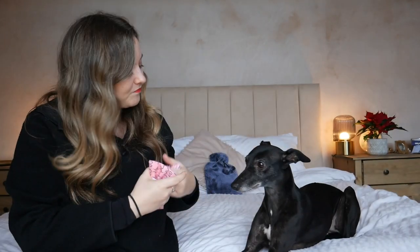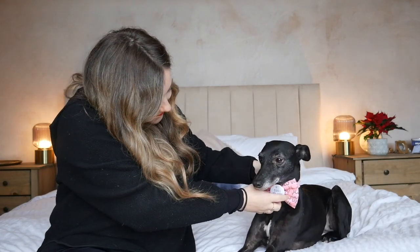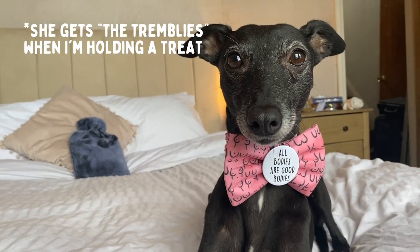That says 'all bodies are good bodies.' She's got a tiny little neck so I had to put a little bow in the back. Are you ready? Good girl. You look lovely, my darling.